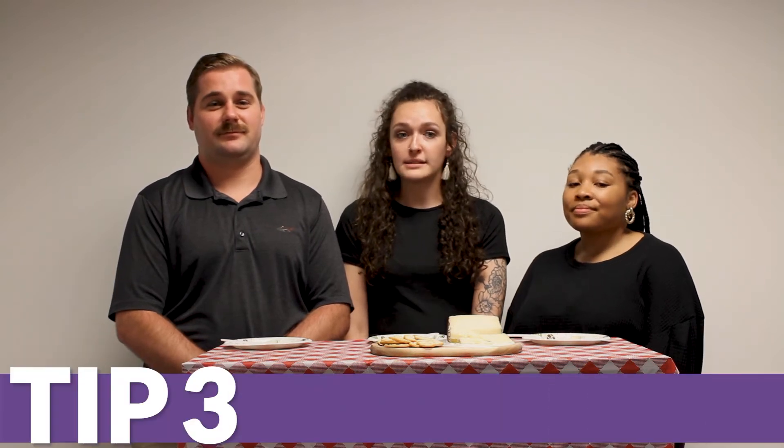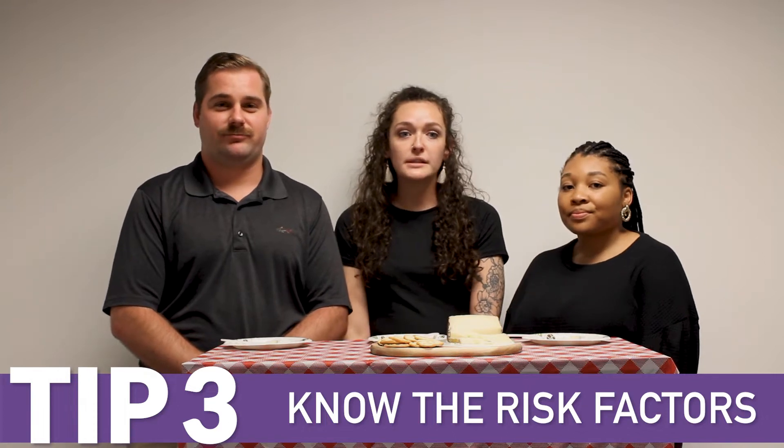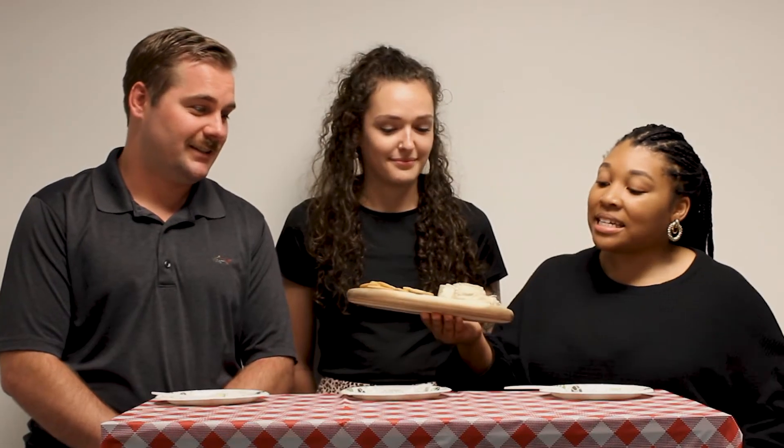If the temperature is not regulated properly, there are risk factors associated with that, including odors, contamination, mechanical influences, and toxicity, which can be hazardous to your health.